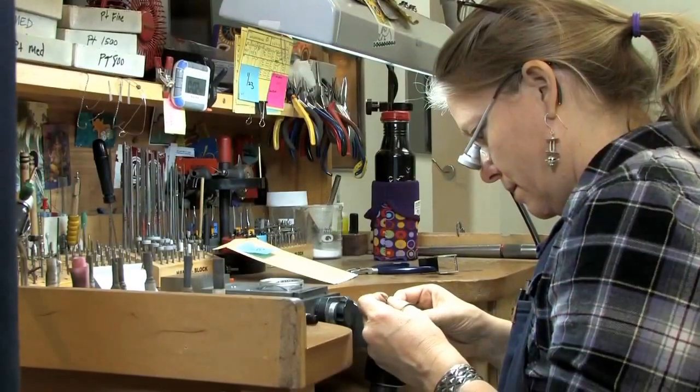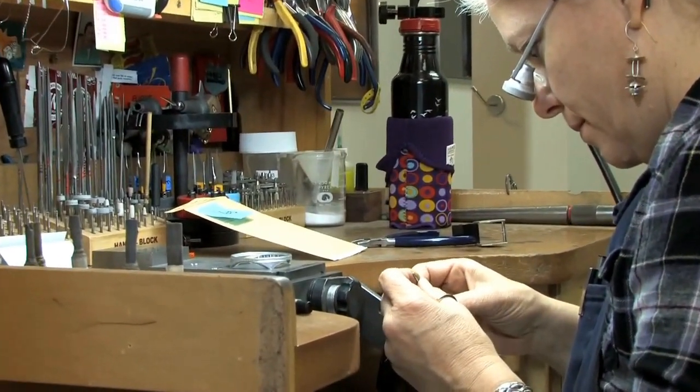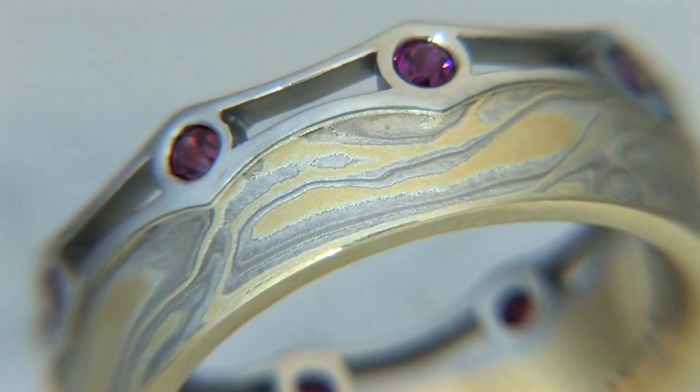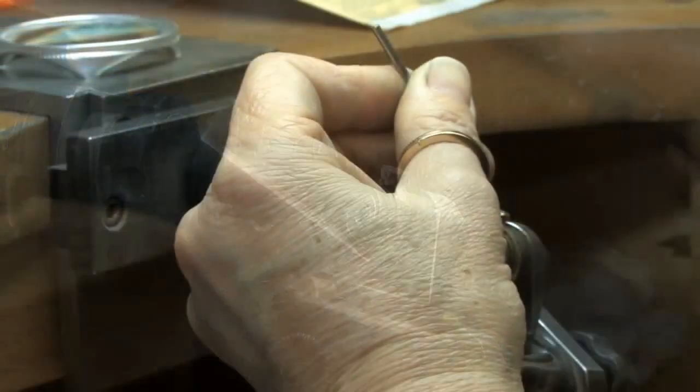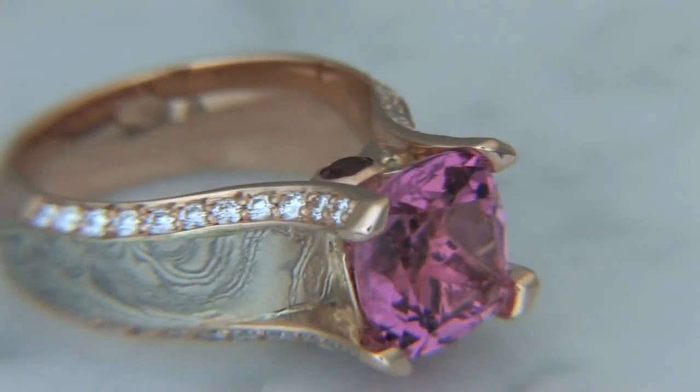We integrate our hand fabricating techniques of using Mokume with our ability to do 3D models and print waxes that have the channels for the Mokume. So we're able to use very complex techniques with not only our models but with our metal smithing, and melding those two together creates some pretty fantastic Mokume engagement rings.